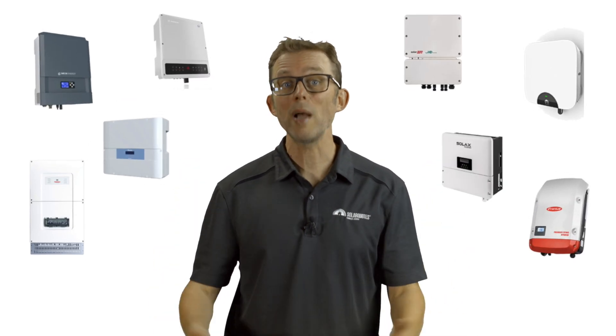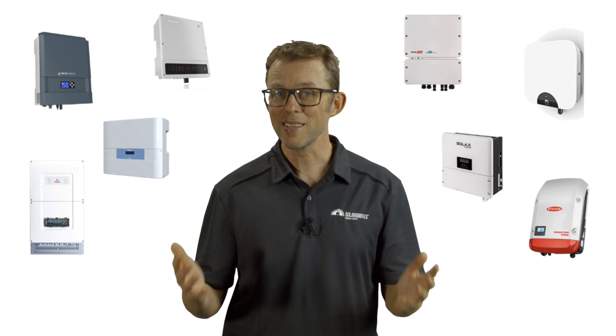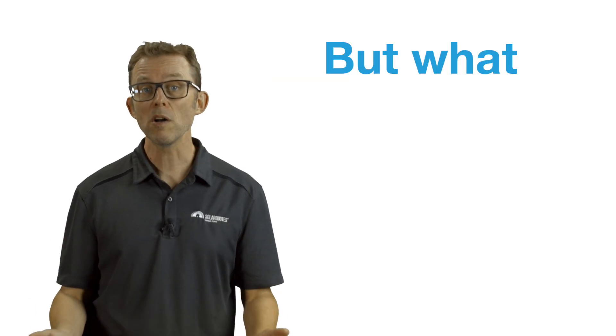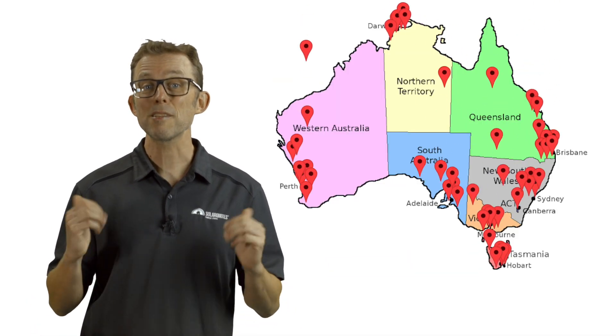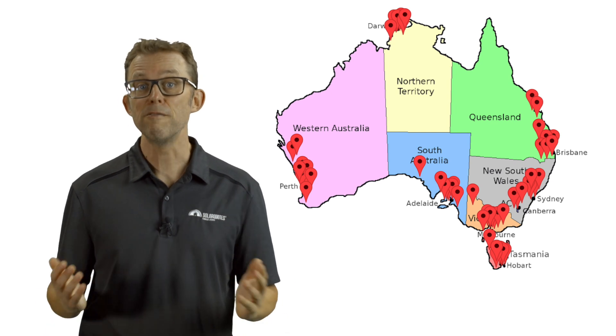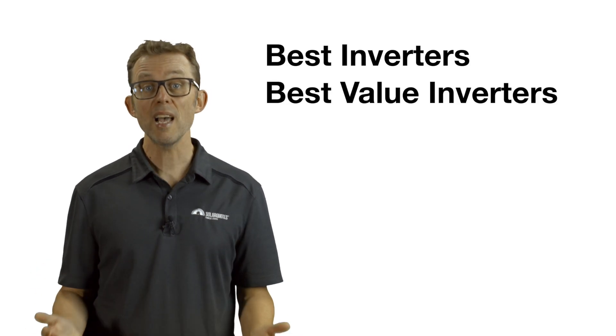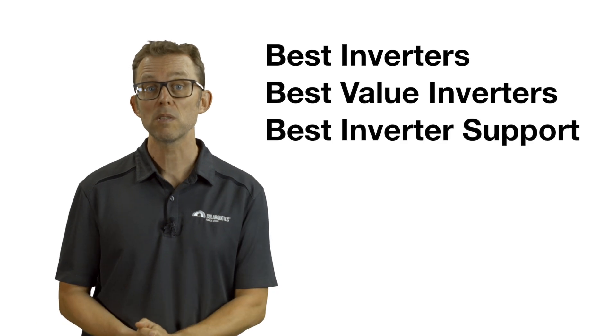The best solar inverters in 2023, according to Aussie installers. The solar inverter is the hardest working component of your solar system, which means it's the component most likely to fail first, so it's really important that you choose a good one for your home. Every year, I ask the 500-odd installers in the SolarQuotes network to vote for the best inverters, best value inverters, and this year I added a new category: best inverter support. About 100 installers managed to vote by the deadline. Here are the results.